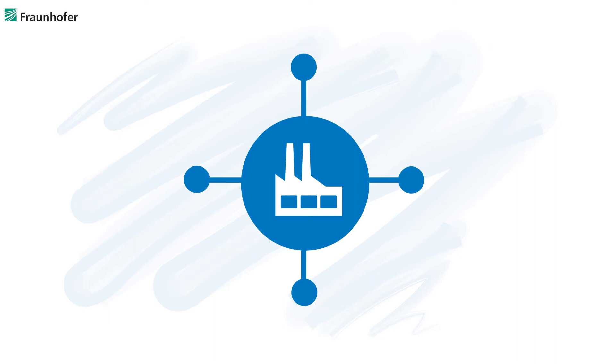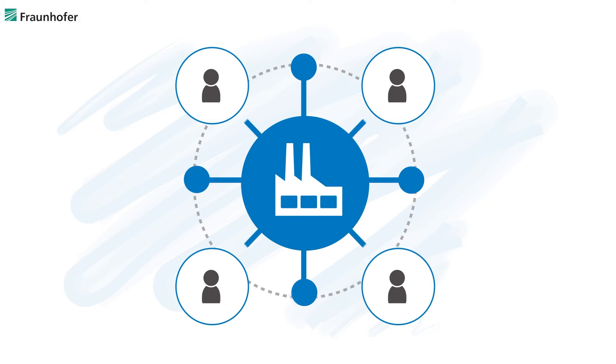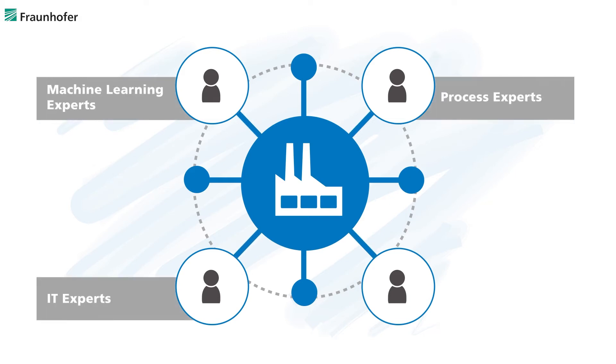To successfully implement machine learning projects in practice, a six-step procedure was developed. The instruction model is based on a strongly coupled interaction between the stakeholders within a machine learning project. Machine learning experts, process experts, IT experts, and management work closely together to realize the project. Each contributor has a specific role and takes over the responsibility in the corresponding steps of the procedure.